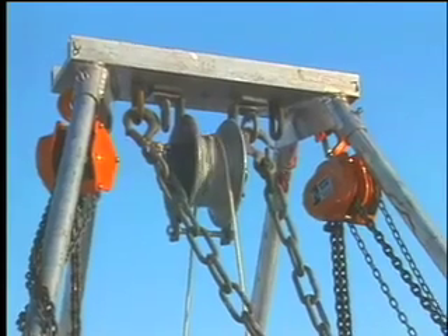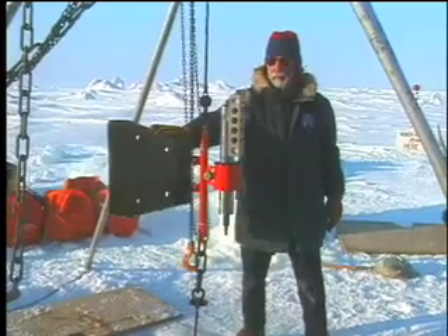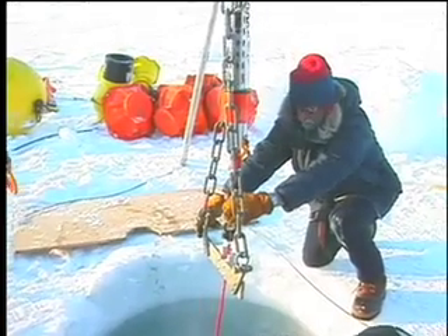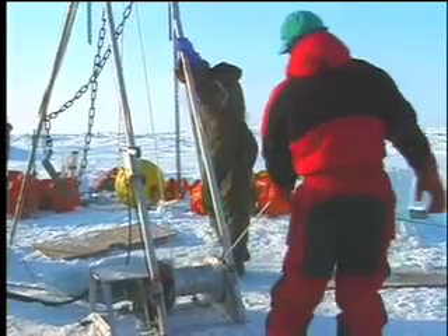we set up a tripod over the hole, and we start lowering our array, starting with the anchor, and then just adding instruments to the line as we lower down.